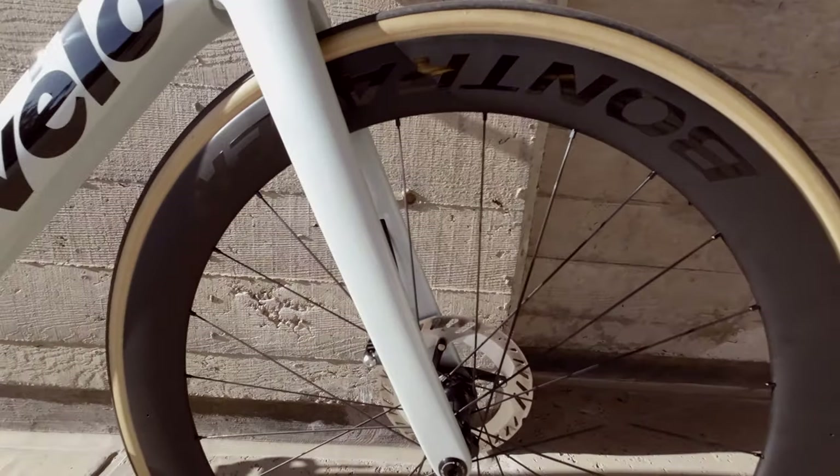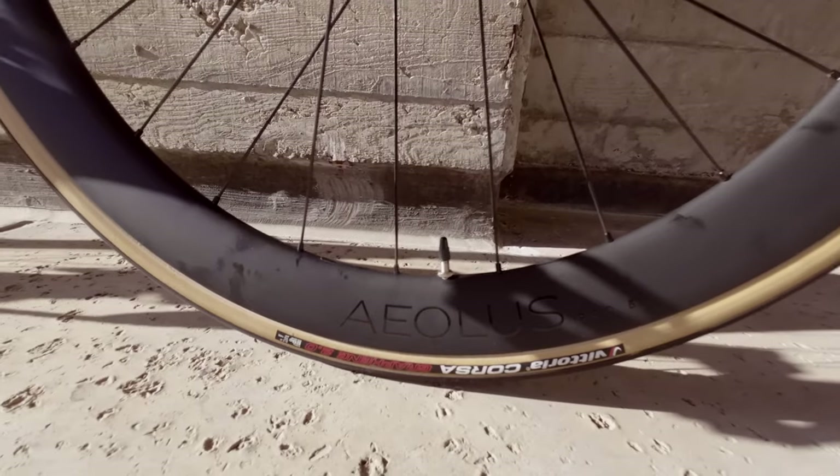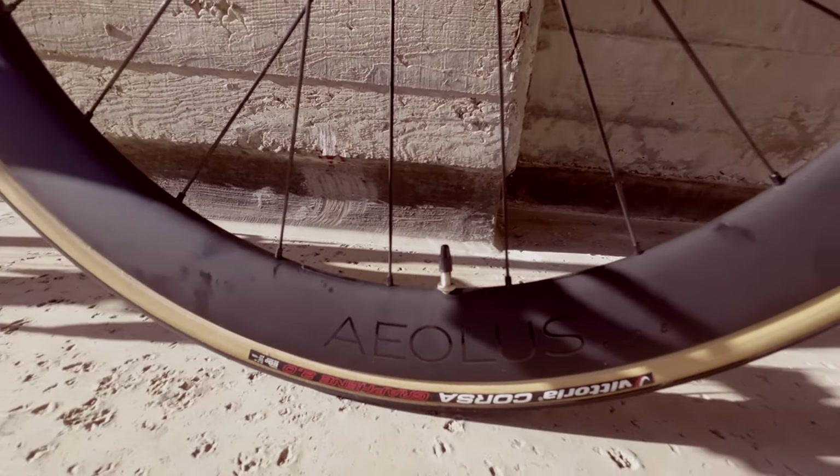For the wheelset on this frame, I went with the Bontrager Aeolus. Prior to that I had a Hunt wheelset, but that was for rim brakes and I had to switch over to a disc brake wheelset for this bike. These are 51mm deep. I like to stay around the 50mm range — my Hunt was 50mm as well — because it offers enough aerodynamics while not getting blown around on windy days, even as a bigger rider.